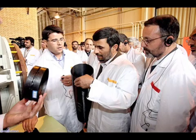Technicians at Natanz are preparing to install a second generation of centrifuges at the facility. Here, the president examines a component for the new models, which could potentially enrich uranium much more quickly than the old ones.